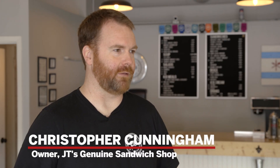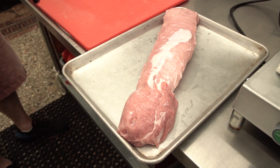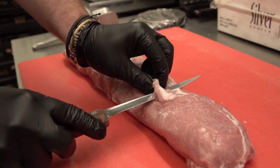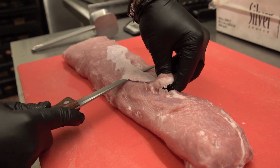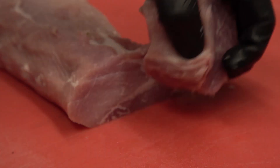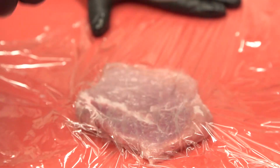The tenderloins are always going to be one of the top three sellers every day. We get whole pork loins from a local butcher — they come with a little bit of a fat cap and some silver skin, which isn't super tasty, so we trim that off. Then we portion the pork loin pieces into about a six-ounce portion.